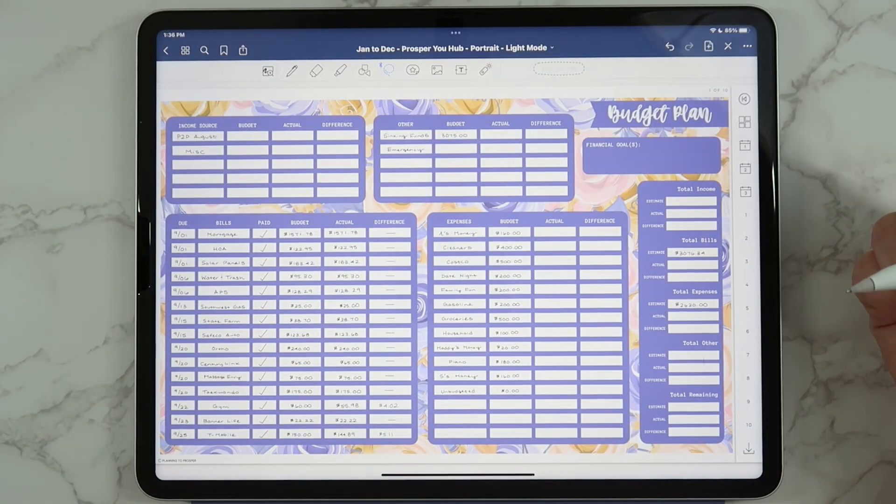Hey guys, welcome back to my channel and welcome to today's budget closeout video. We're going to be closing out our budget for the month of September — we'll look at our bills, go through sinking funds, cash envelopes, all the good stuff, and kind of reset for October. I've already created our October budget, so if you want to check out that video, it was posted just a few days ago.